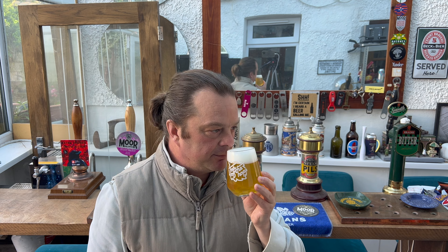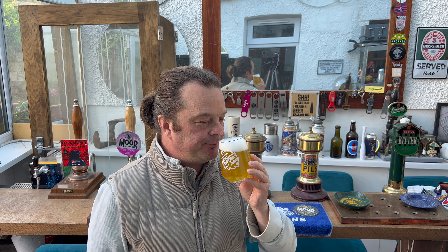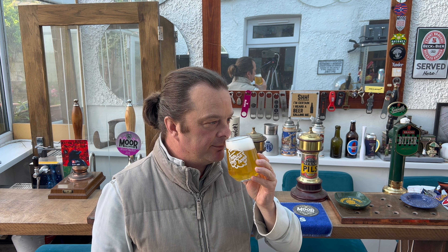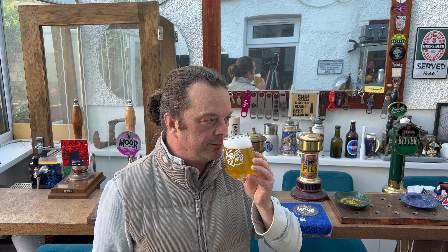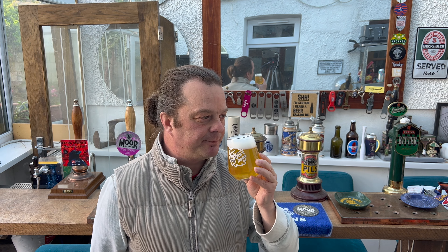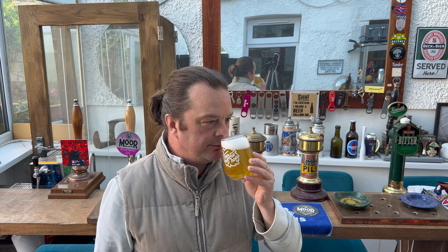Let's get the aroma. You get that slightly sweet tutti-fruitiness of a Belgian blonde. There's a little bit of dryness coming through. Peppery, spicy. Belgian candied fruit.